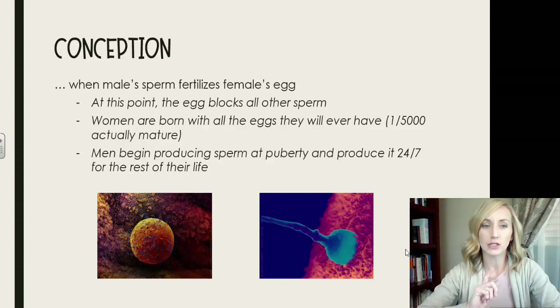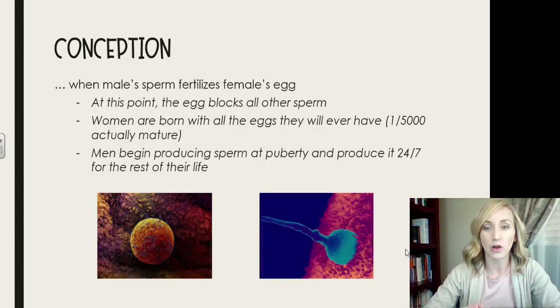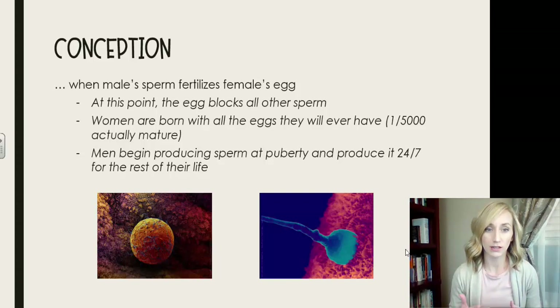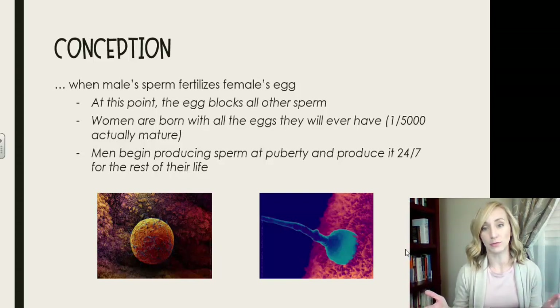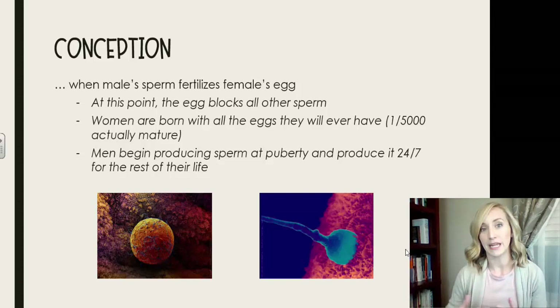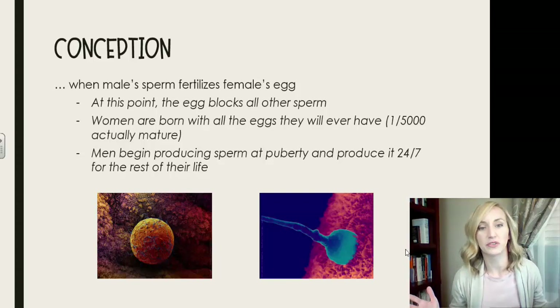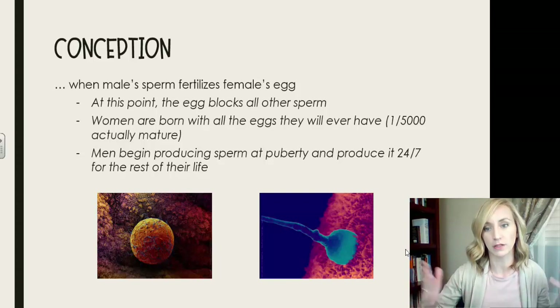A couple of things to note about conception: women are actually born with all the eggs they will ever have, and through the process only about one in 5,000 actually mature. Men, however, begin producing sperm at around puberty and produce it around the clock for the rest of their life. The quality of that sperm does not maintain what it was at a man's peak — around 19 to 30 years old — but they're still producing it. They are not born with a set number of sperm.